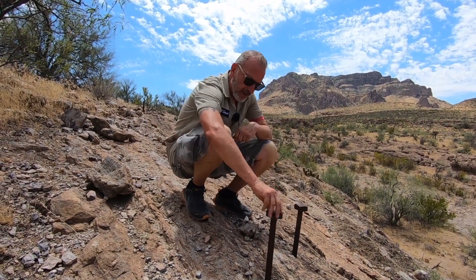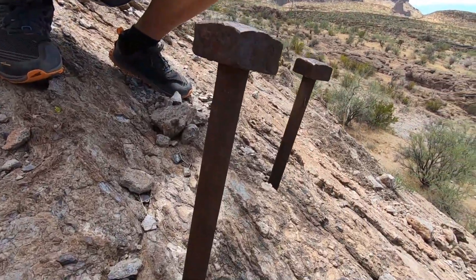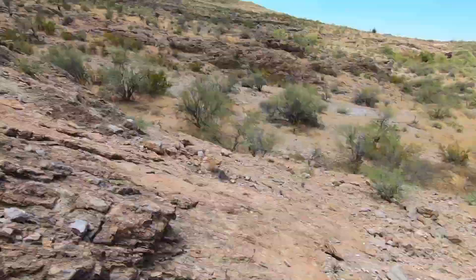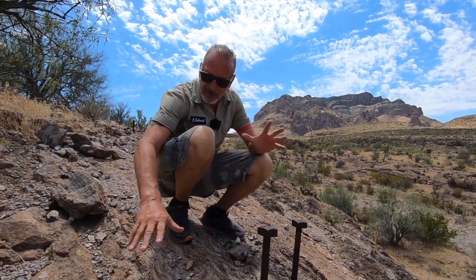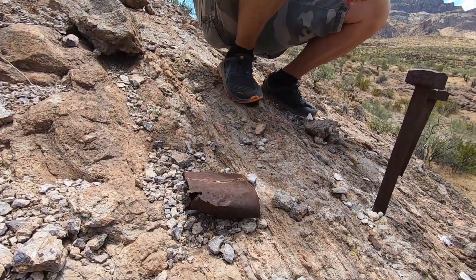This is absolutely fascinating. Look at these bolts. Now, I don't know what got put in this side, I don't know what was over here, but there's bricks — more modern-day, well, late 1800s bricks from the smelter. Man, this is fascinating, just the old cans that we've run across, the old garbage.